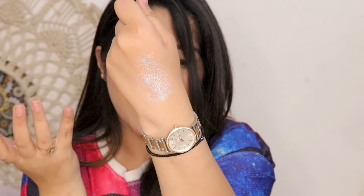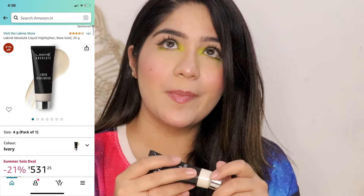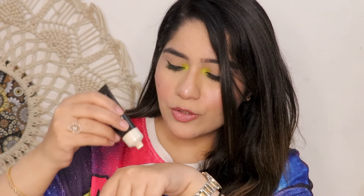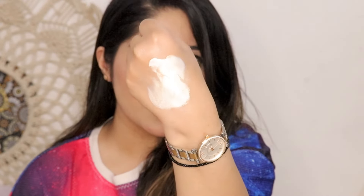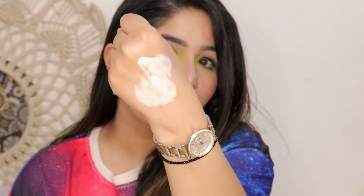The next highlighter is the Lakme Absolute Highlighter. I haven't used it on its own because it is very blinding and very loud, but I have definitely used it mixed into the foundation and it looks very beautiful. It is a thin golden shade — a little golden color — which is really pretty. With the foundation it looks very good, and once it is set on the face it blends in beautifully.